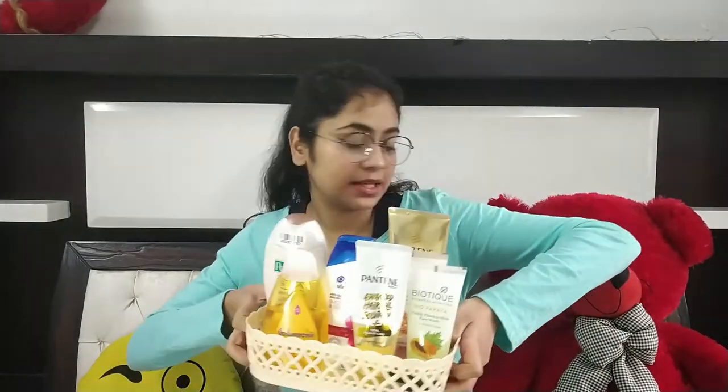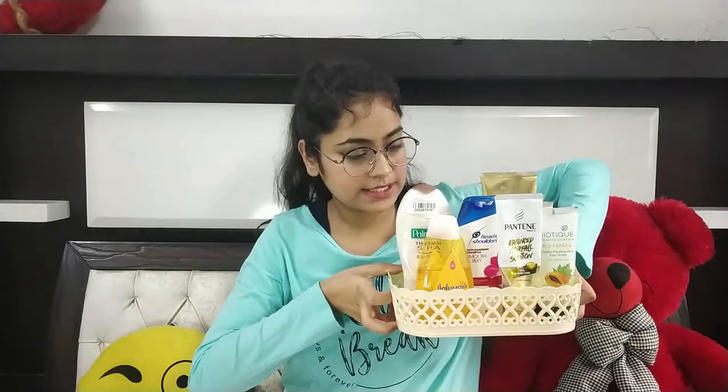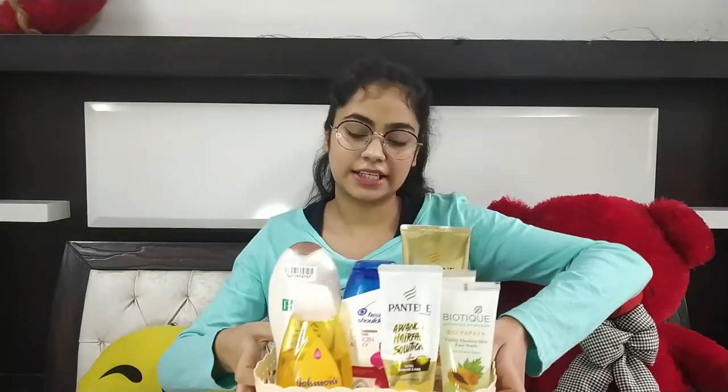Hi everyone, welcome or welcome back to my channel. I'm so sorry if you find the thumbnail and me looking different in the video, because I really did not like the hairstyle. Anyway, today I want to share my shower products with all of you. We all have those products that we use in the shower, so I've kept all the products here and we will talk about them.